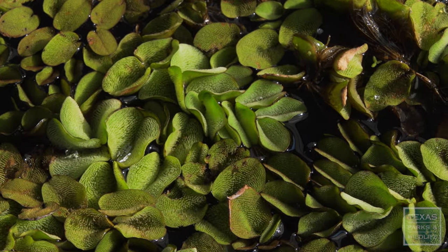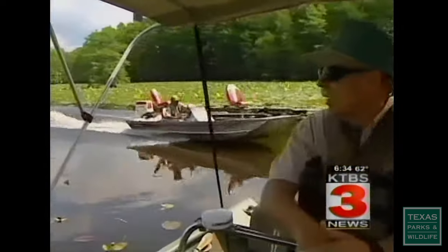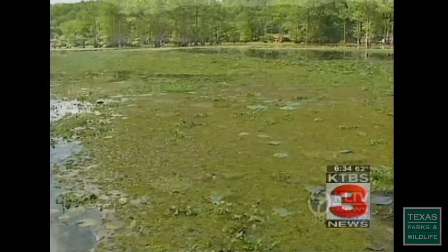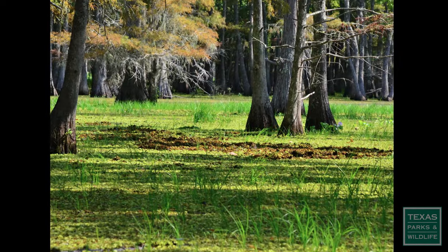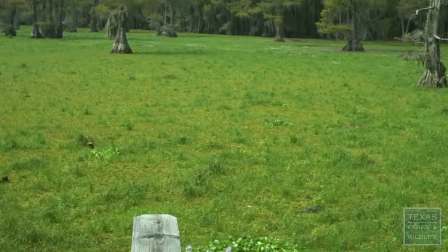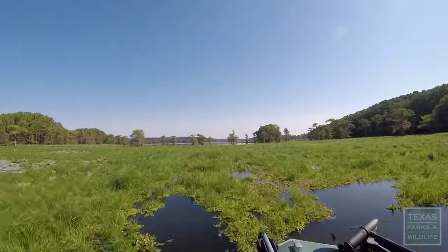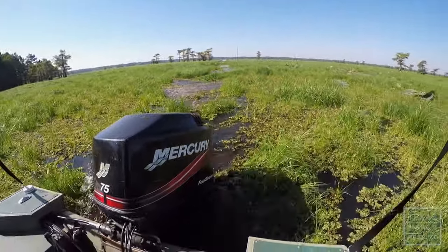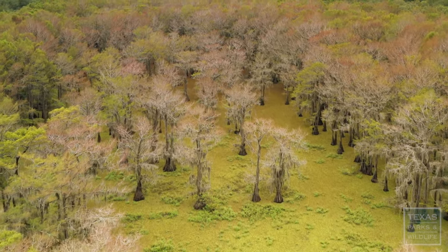Giant Salvinia first showed up in Caddo Lake in 2006 on the Louisiana side at one of the boat ramps. The worst year that we've had, there was about 6,000 acres of Giant Salvinia covering the Texas side of Caddo Lake — that's about half of the water that we have. There were areas so completely covered by Giant Salvinia, with plants growing on top of the mats, that it looked like dry land. The main river channel was completely covered, and there were many areas that you couldn't get a boat through. It was a year that growth was so bad, there just really wasn't a lot that could be done.